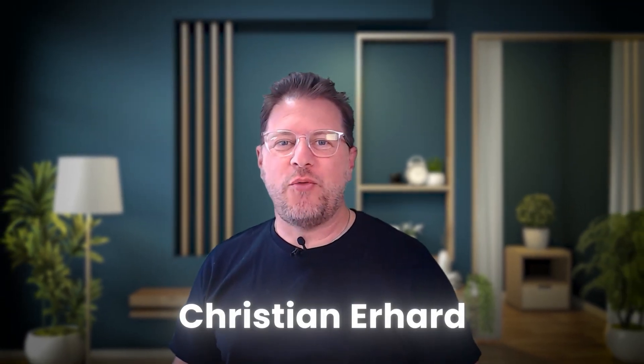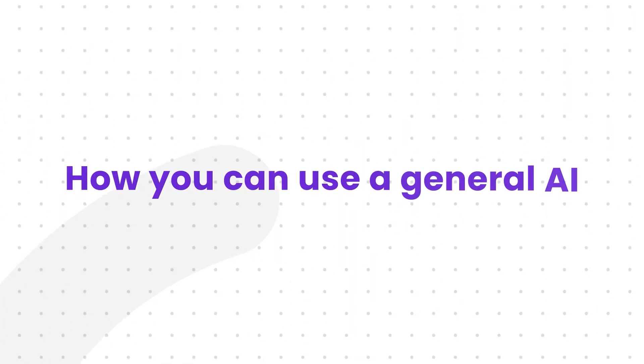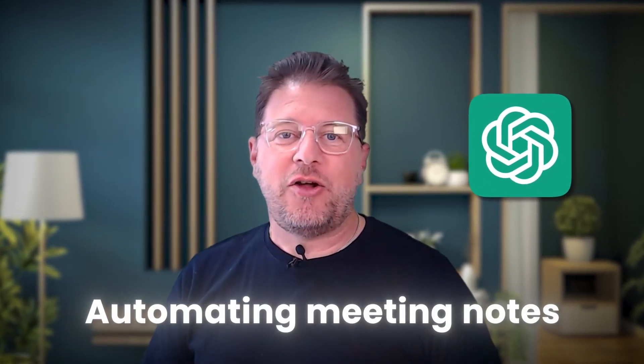My name is Christian, and today I want to show you how you can use a general AI, ChatGPT, to help you with automating meeting notes, and also have a look at specialized tools that can take this automation even further.